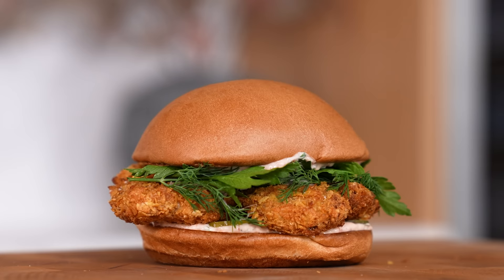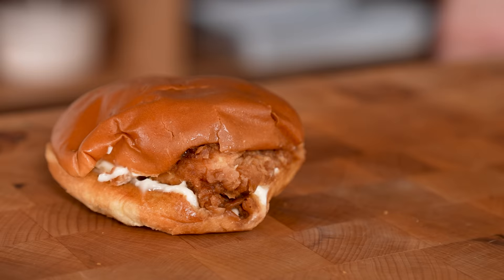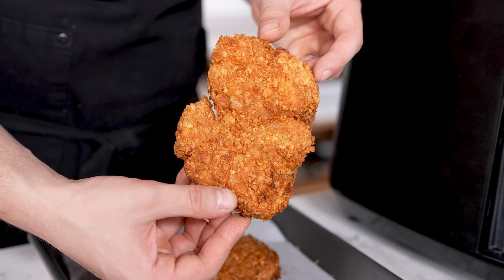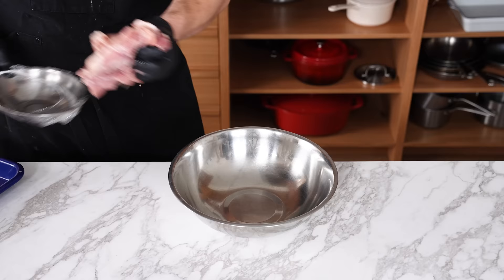The fried chicken sandwich. A Popeye's fried chicken sandwich comes in at 700 calories, 42 grams of fat, 50 grams of carbohydrates, and a measly 28 grams of protein. Can you even make this diet-friendly? Yeah. This recipe is for four sandwiches, and we're using chicken thighs — you can still use thighs and stay macro-friendly.